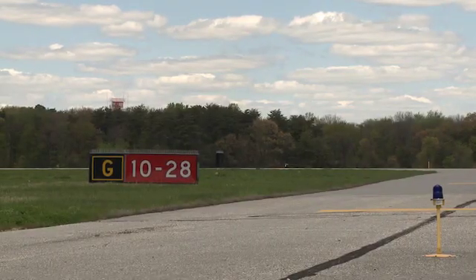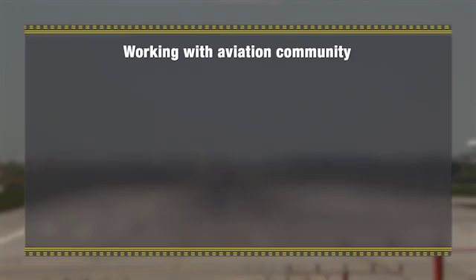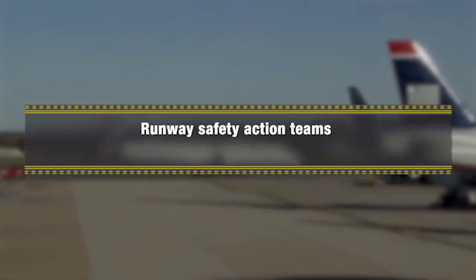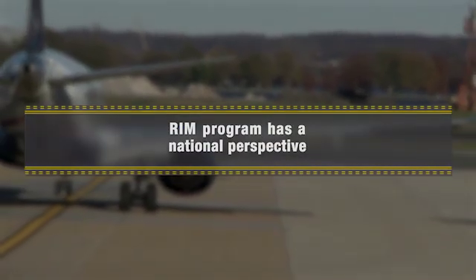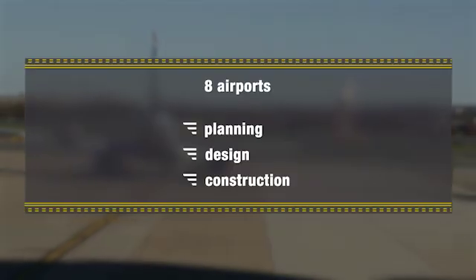The FAA has made significant progress improving runway safety at U.S. airports over the past 15 years. We've worked with the aviation community on education, training, marking and lighting, new technology, and other airfield improvements. We've effectively addressed runway incursion risks through runway safety action teams at the local and regional level, but the RIM program will be addressing potential risks from a national perspective. In August 2015, the runway incursion mitigation program reached a major milestone: the FAA awarded $11 million in airport improvement program funds to eight airports to address planning, design, and construction of mitigations at key locations.